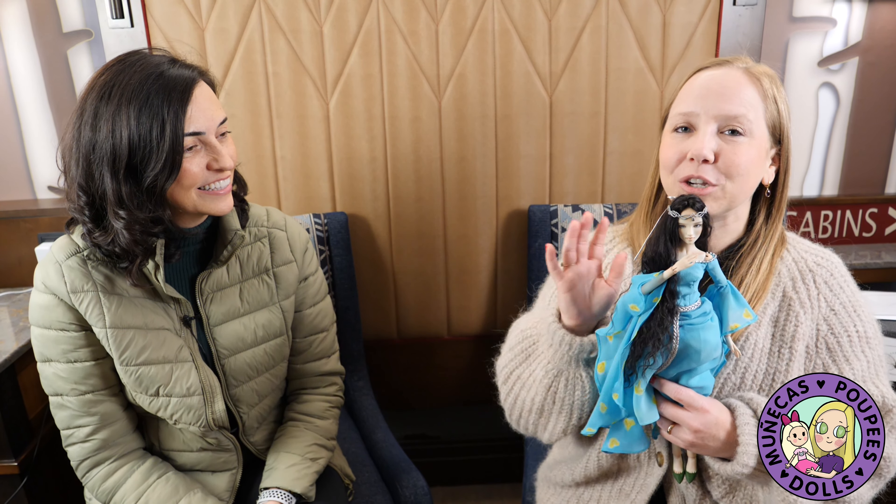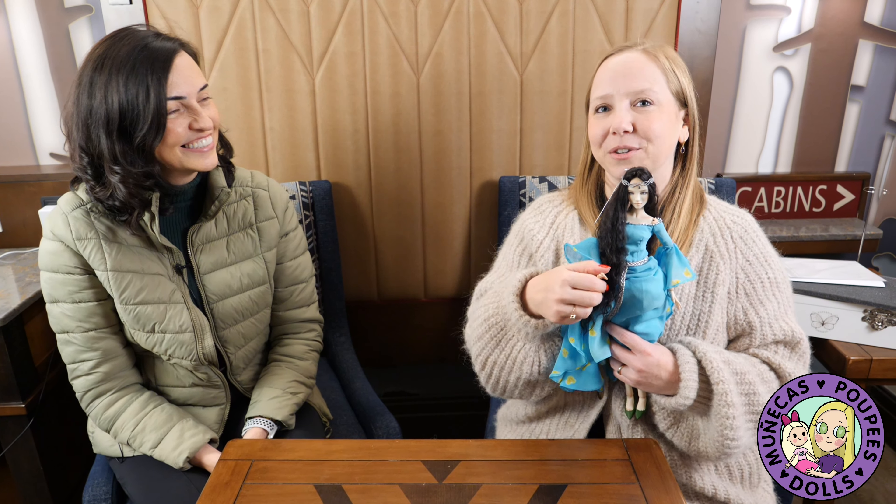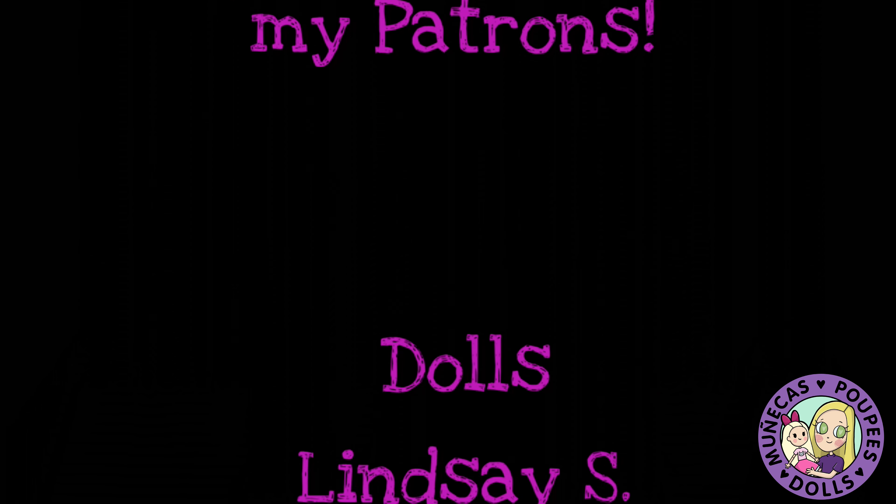Now the next video on this channel is going to be an interview with Tatiana so you can learn more about her. So make sure that you're subscribed so you can check that video out next. Thank you guys so much for watching and we will see you in the next one. Thank you. Bye bye.